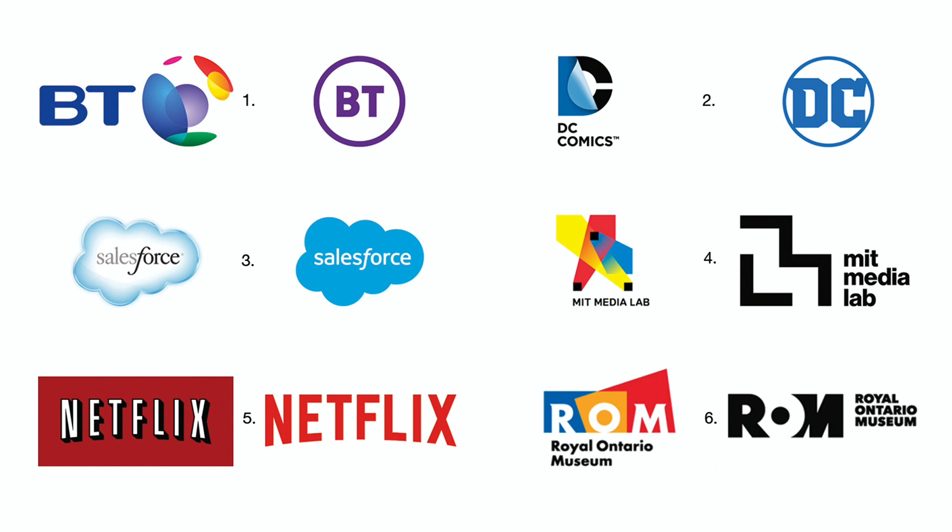Number four: The old MIT Media Lab logo looks like it was designed more by an engineer than a designer. The new logo is solid, but the monogram could use some color. Number five: By omitting the drop shadow type and the red field, Netflix gained a stronger and larger word mark.